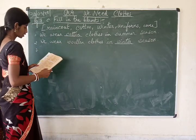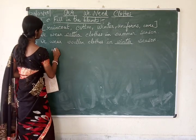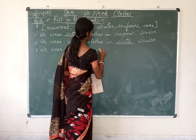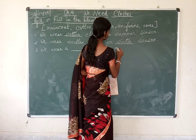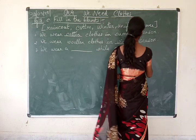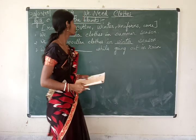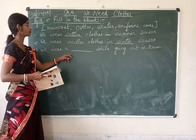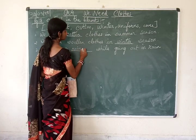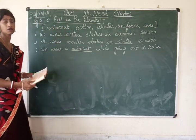Number 3: we wear a dash while going out in rain. What do we wear when it rains? We use our raincoats. So the answer is raincoat — R-A-I-N-C-O-A-T. We wear a raincoat while going out in rain.